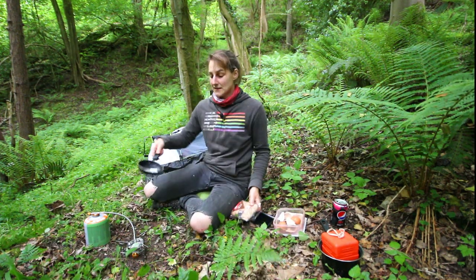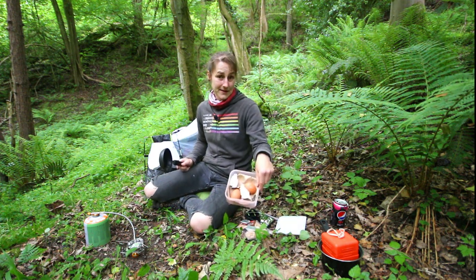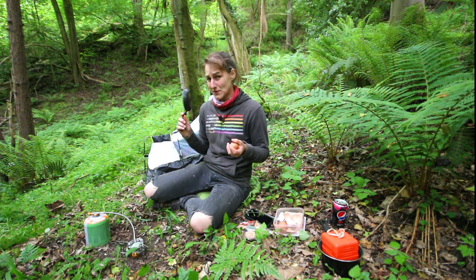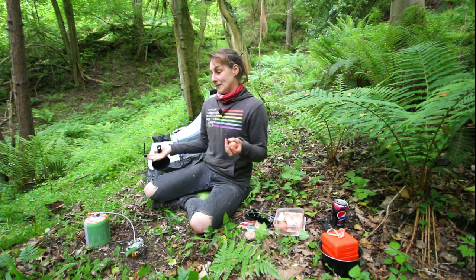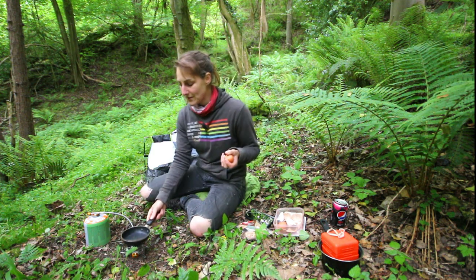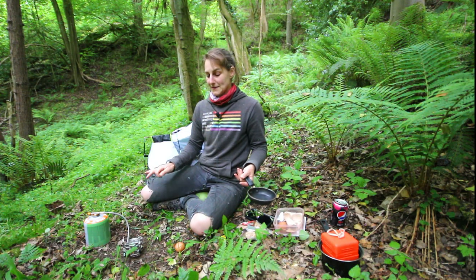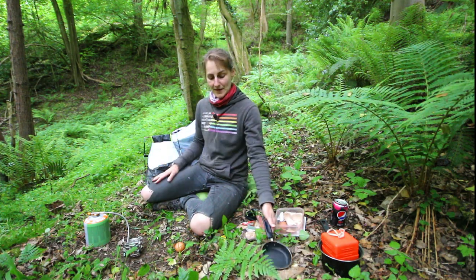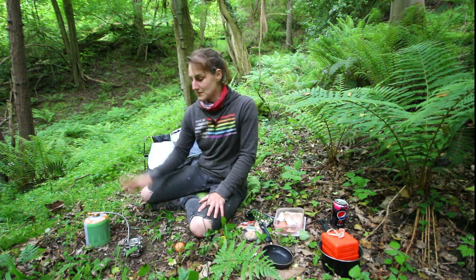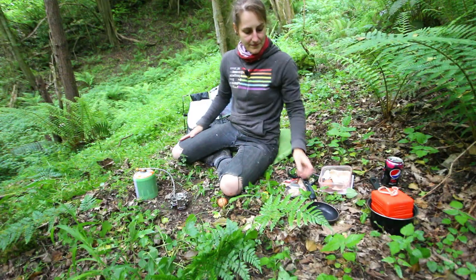I've got my bread, some butter, and my eggs survived the journey here. I'm going to try out this stove — hopefully it all works fine because it feels like there's quite a lot of gas in there. Someone did leave it behind so maybe it's defunct in some other way, but I guess we'll find out. One of the good things about this stove is that it's self-lighting — it's got an ignition switch, which is good because as you've probably seen in my other camping videos, I normally forget something.